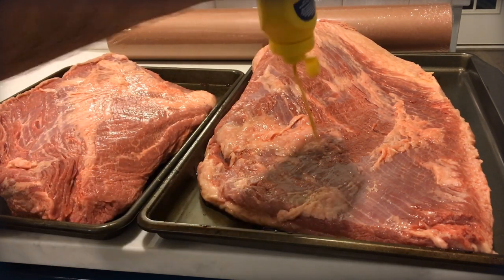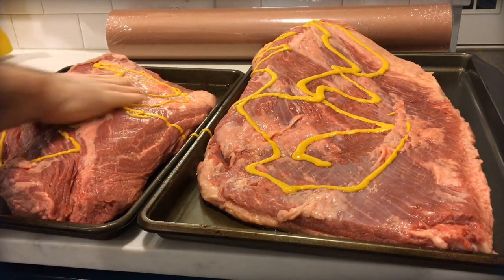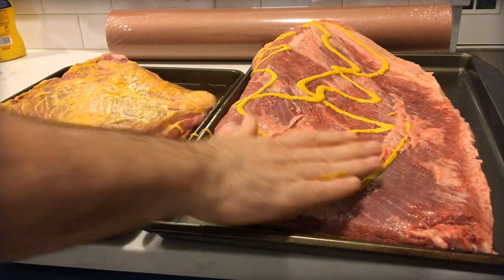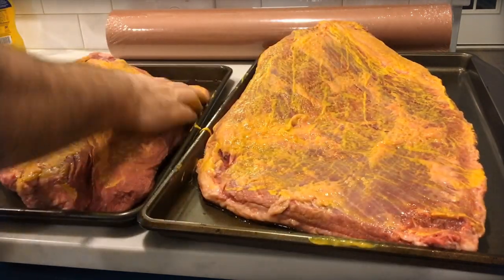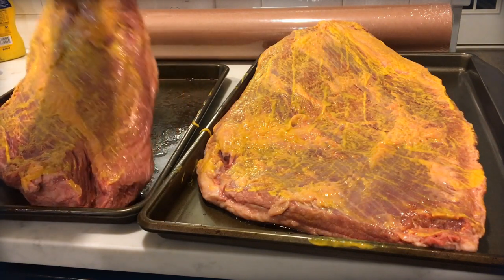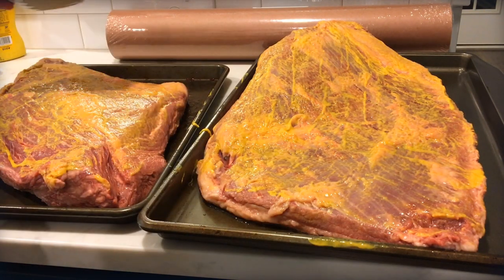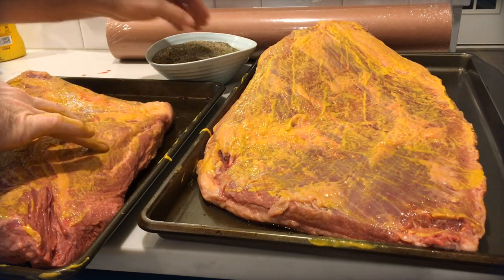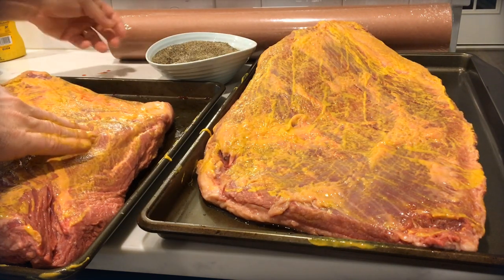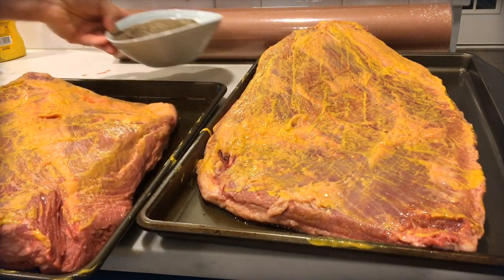I cooked these the exact same way using the recipe from the book — just simple salt and pepper. The only difference between the two is the meat itself. I didn't get any freebies from Snake River Farms; I purchased through their website for $50 plus $10 shipping, and it arrived within a couple of days. It was convenient to use PayPal. The Costco trip, on the other hand, cost about two hours of driving, parking, and shopping.